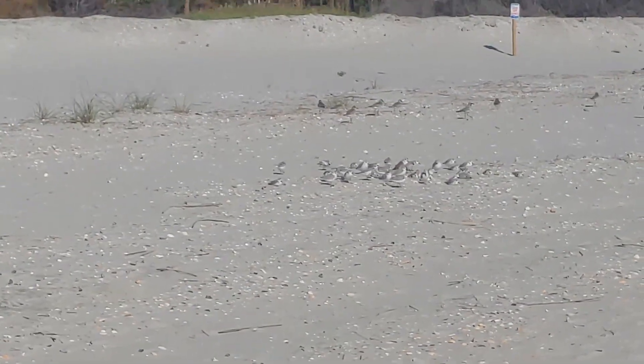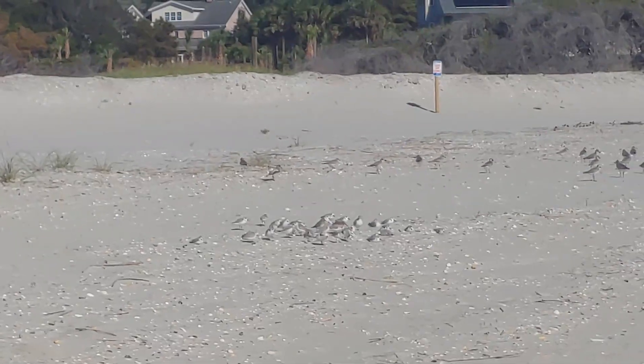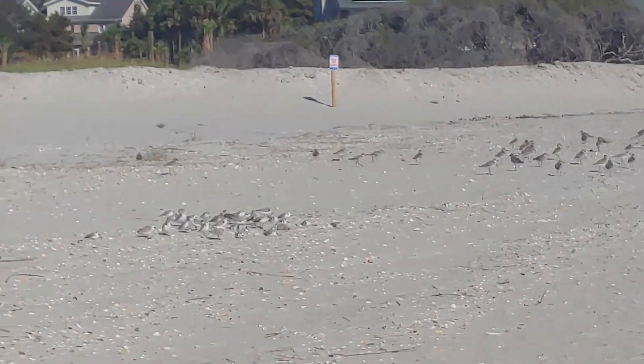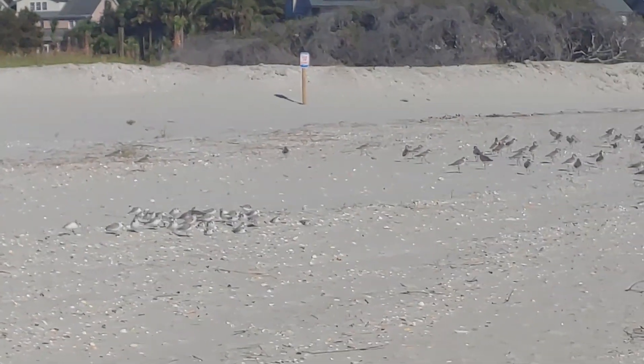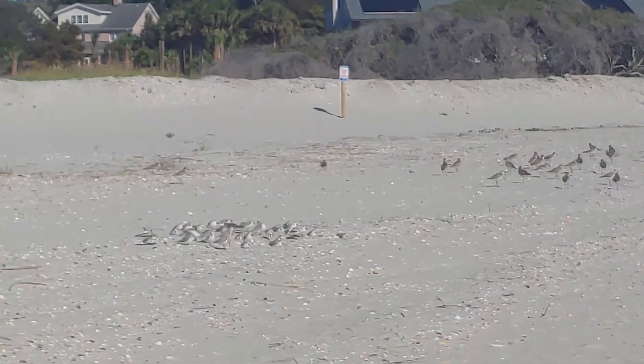During the mating season sanderlings will act aggressively toward other birds, but during winter they tend to group together and act more sociable. You may still see some aggressive interactions, especially around the breeding season, which is typically in late June into July.